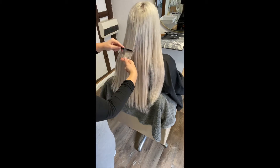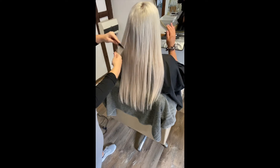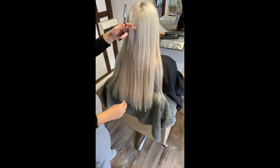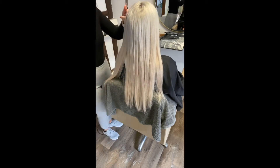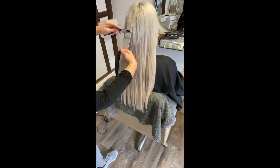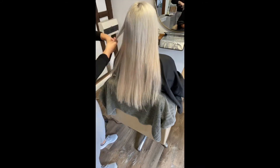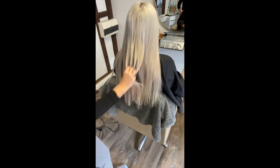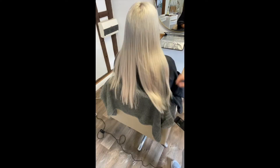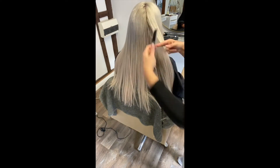My camera is broken and it died after about 15 minutes of being on, so I ended up having to film me cutting and blending these in on my phone, hence why the angle isn't that great and half of the clip is being cut off. I'm definitely going to be ordering a new camera as mine is absolutely useless, but as you can see the blend is coming on really nicely now and the finished look looks absolutely gorgeous.